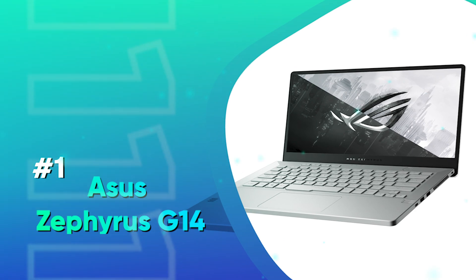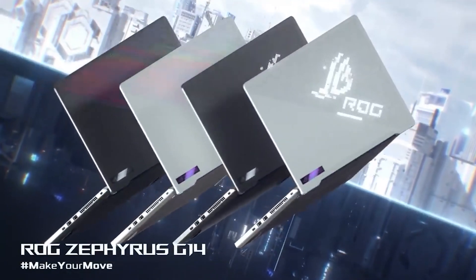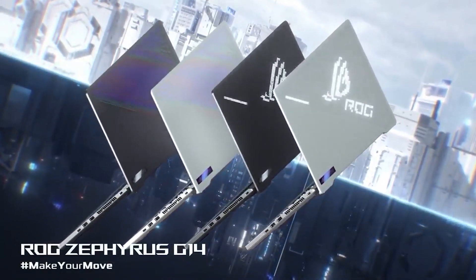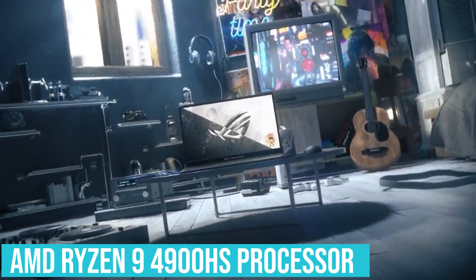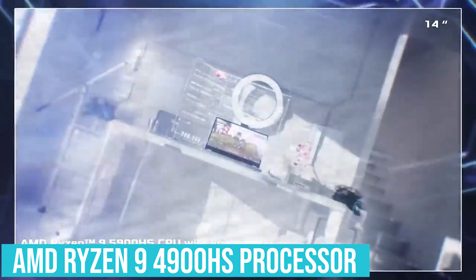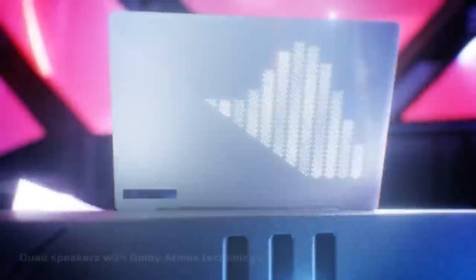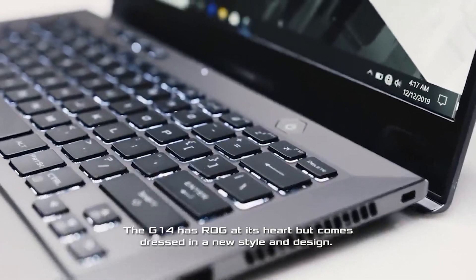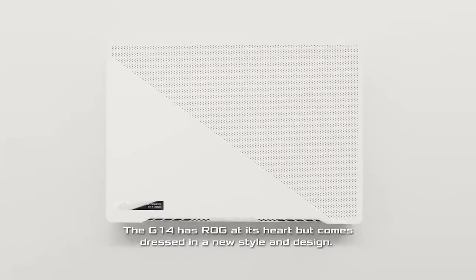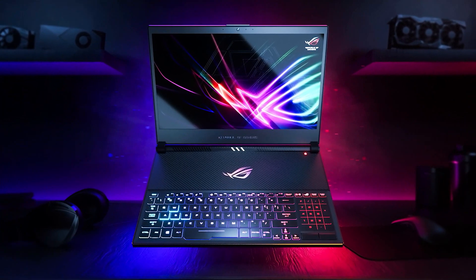Number 1: Asus Zephyrus G14. This laptop has the perfect processor needed for engineering students. Day-to-day engineering tasks require fast processing and top-notch processing abilities — the AMD Ryzen 9 4900HS processor is exactly built for such tasks. The Ryzen processor clocks at 2.3 GHz with 8 cores, providing abundant firepower to power through any engineering software. The Asus Zephyrus G14 is fairly priced as well.